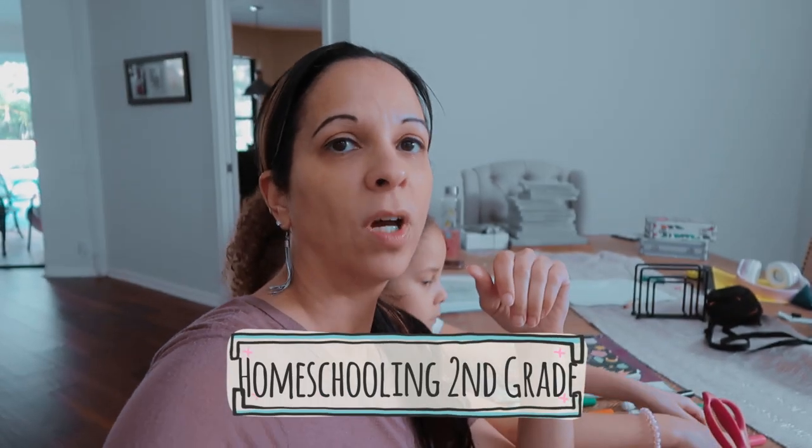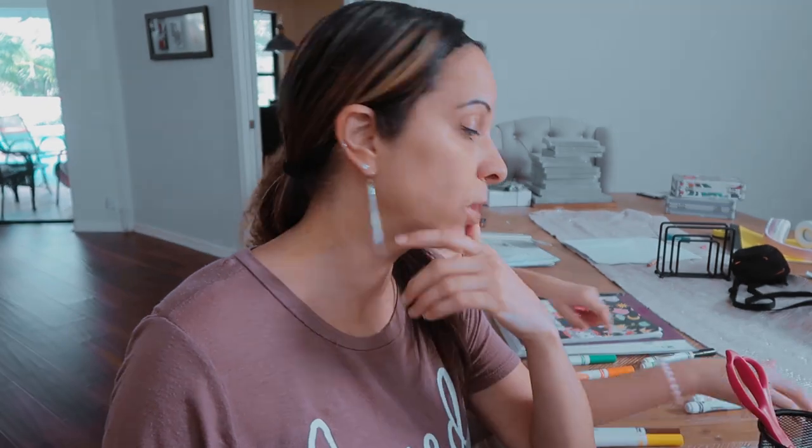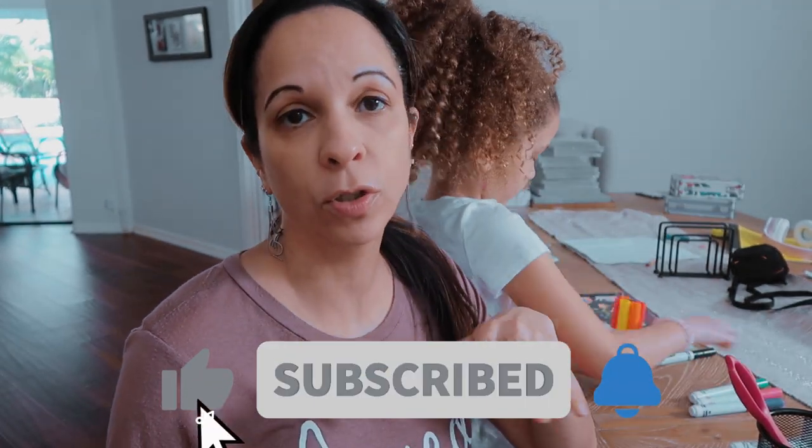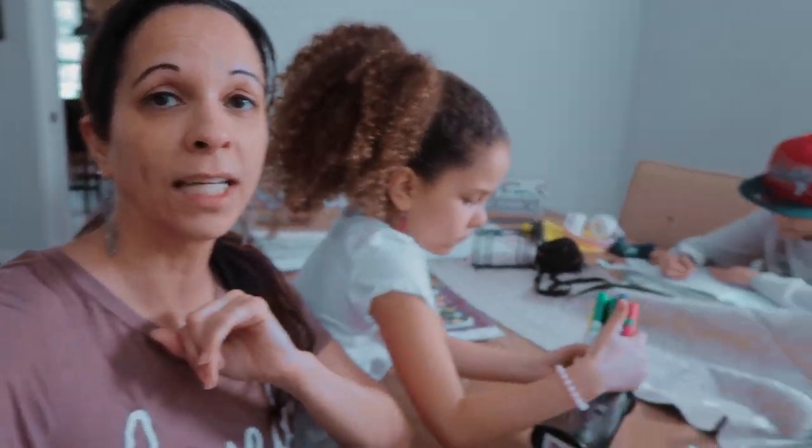Good morning guys and welcome back to my channel. Today we are going to do a day in the life of my second grader. This is Arolyn, she's seven years old, and we are going to show you our Monday morning routine. I'm letting you know it's Monday morning because each day we do something slightly different. The first thing I want to do this morning is get her started on her solo work while my son is working on his, so that I can eat my breakfast.